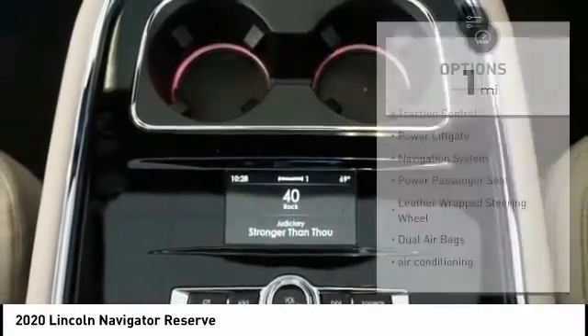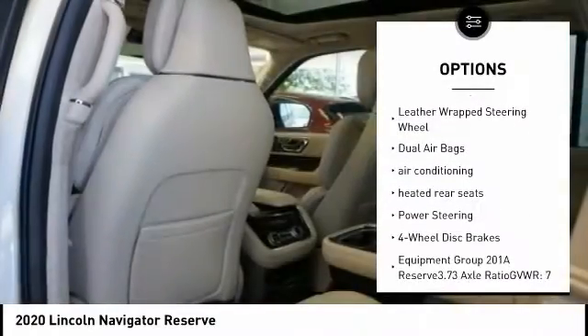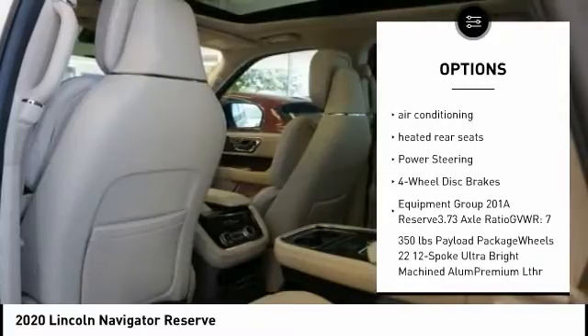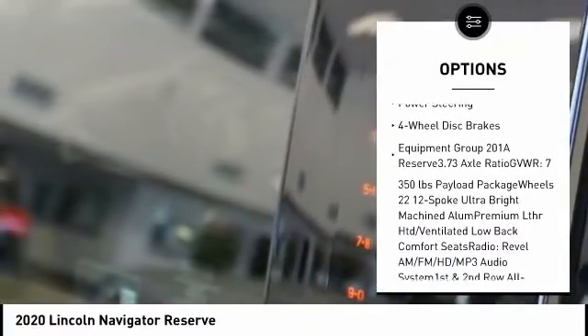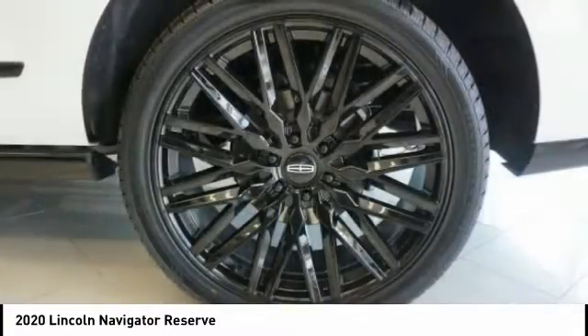Here are some of this vehicle's great options: traction control, power lift gate, navigation system, power passenger seat, leather-wrapped steering wheel, dual airbags, air conditioning, heated rear seats, power steering, and four-wheel disc brakes.